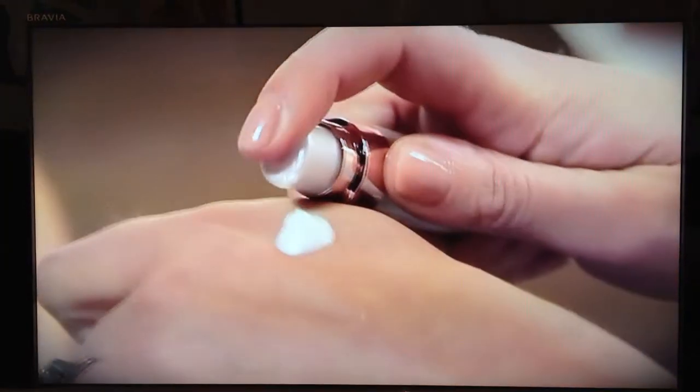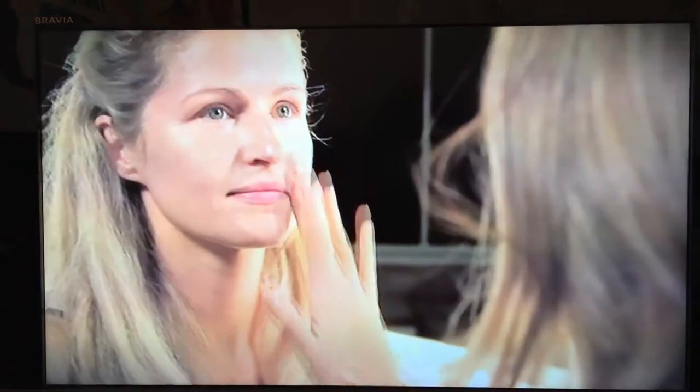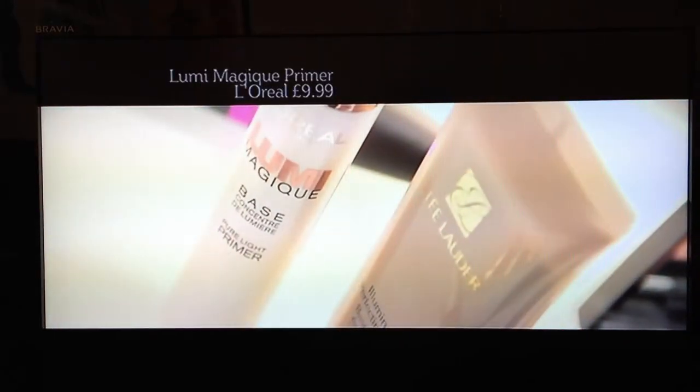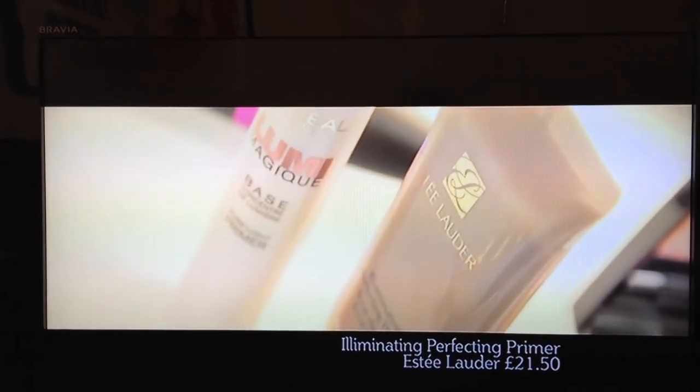The first step is about creating a radiant complexion like you see on Gwyneth Paltrow. It's all about layering radiance-enhancing products. Start with an illuminating primer — apply a pea-sized amount all over the skin and massage it in like a moisturizer.